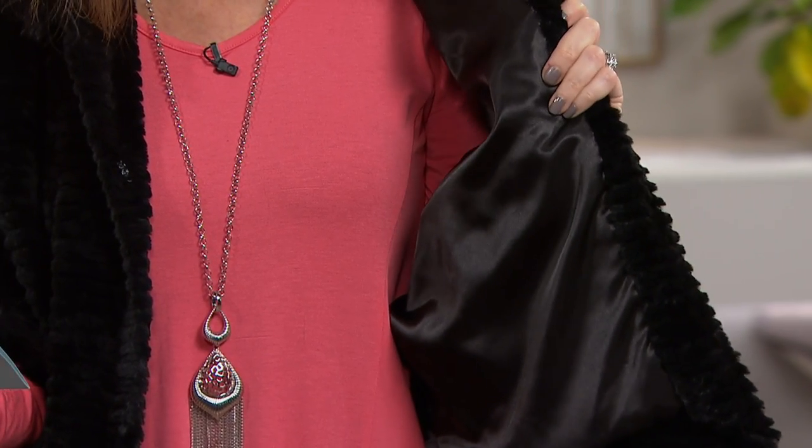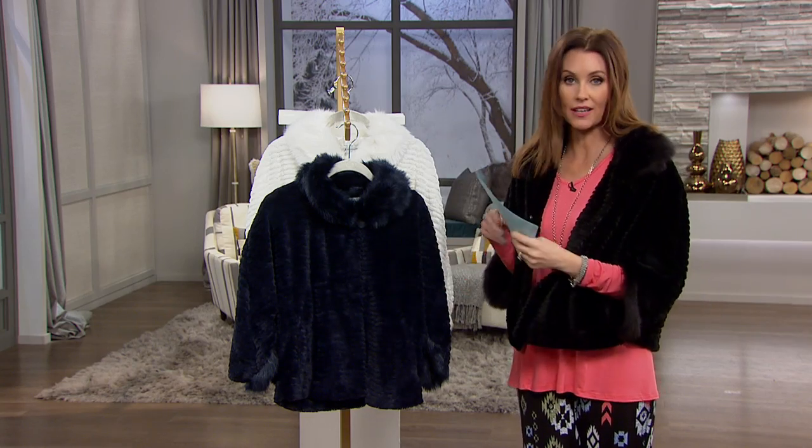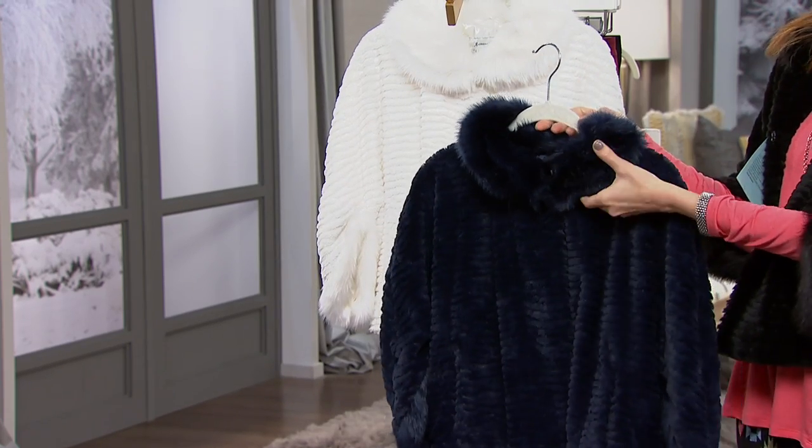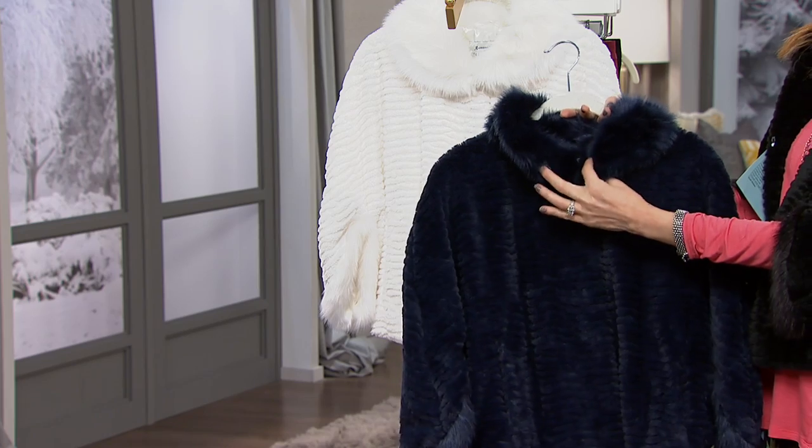I'm wearing the black — it's very, very limited. It also is available in the navy. I think the navy really shows the different lengths of the fur on that nice round notched collar.